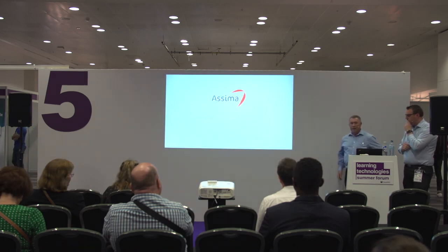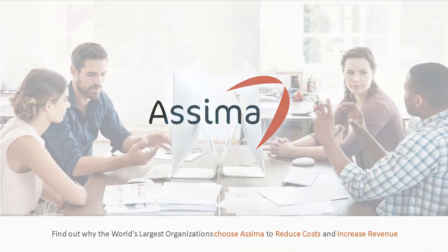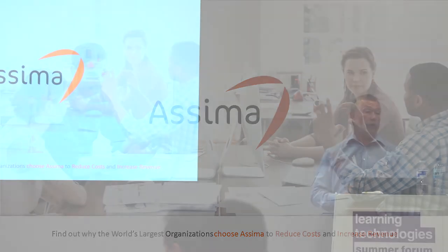That's effectively the end of our presentation. Thank you for listening and attending. We're on stand 21 over by the far wall if anyone has any questions, wants a demonstration of the software, or just wants to have a chat about what we've done. Thank you for your interest.